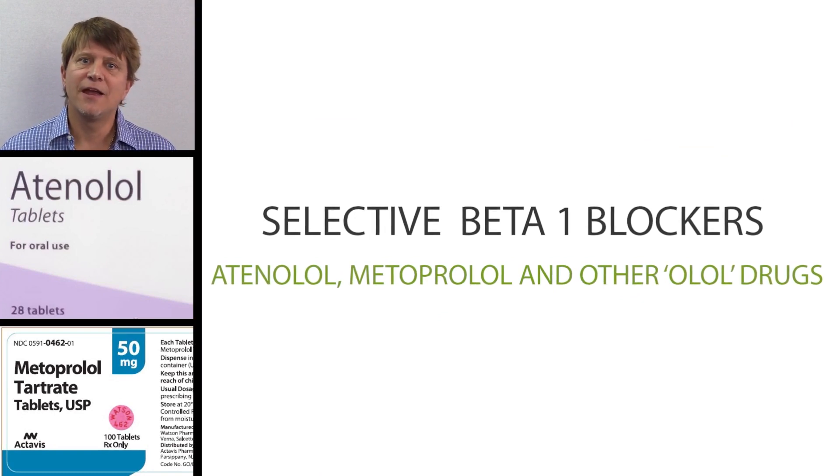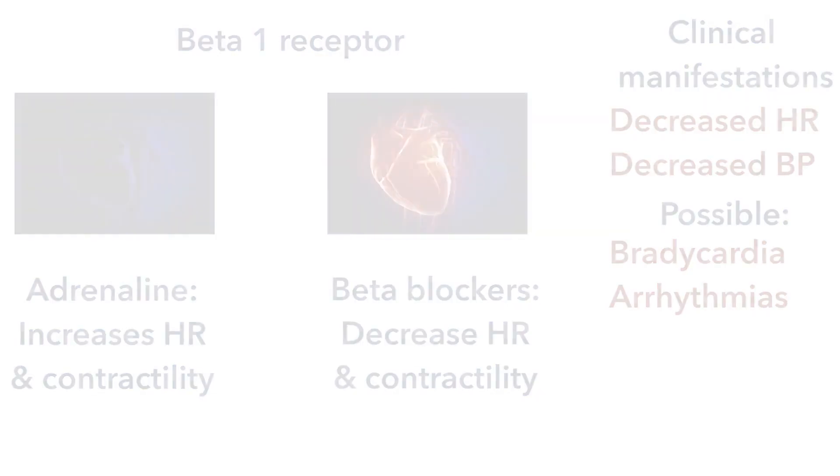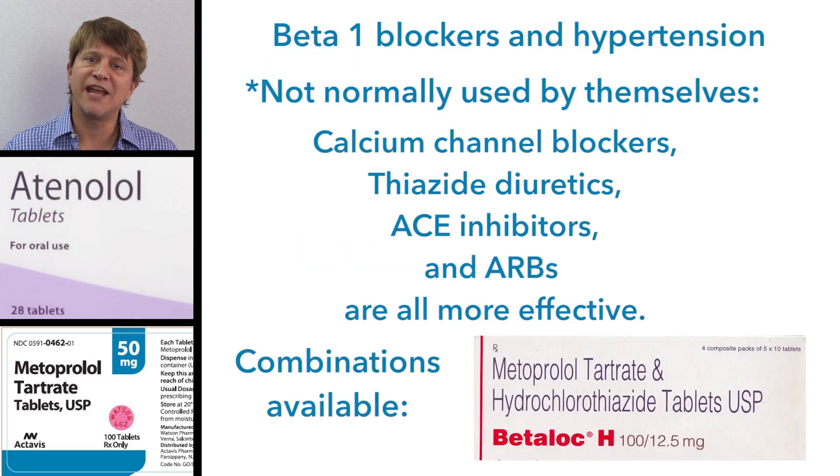Being selective beta-1 blockers, atenolol and metoprolol have far fewer side effects than non-selective beta blockers, but they still decrease heart rate and decrease the contractility of the heart, leading to a slight decrease in blood pressure. They are used in the treatment of tachycardia, myocardial infarction, and off-label for anxiety disorders. They are also still used for hypertension, especially when combined with medications like hydrochlorothiazide, though by themselves, several other medicines are more efficacious for hypertension.